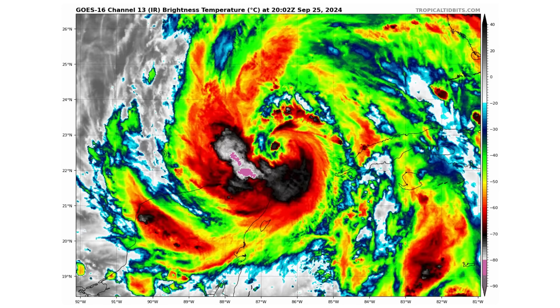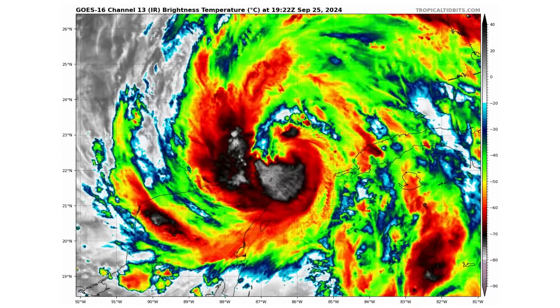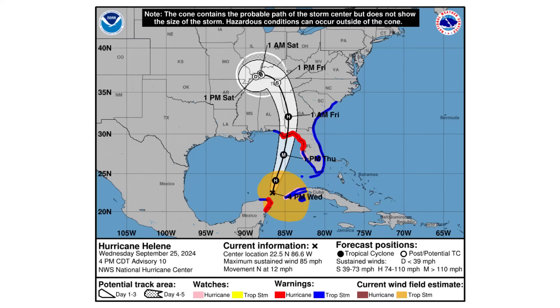Here's a close-up view of Helene — it's getting much better organized and is getting ready to form an eye wall. Once it does so in the Gulf of Mexico, it could potentially see rapid intensification. We have winds right now of 85 miles an hour, moving north at 12 miles an hour. It is expected to be at least a Category 3, potentially Category 4 or 5, before landfall somewhere in the Big Bend region of Florida.